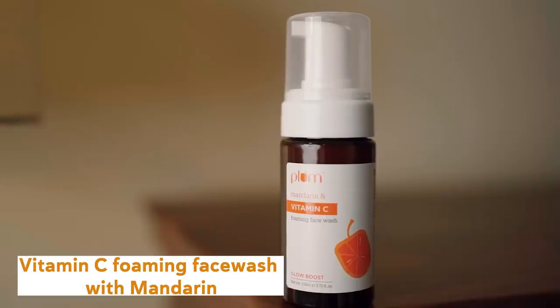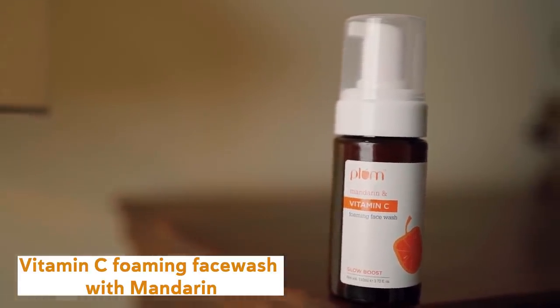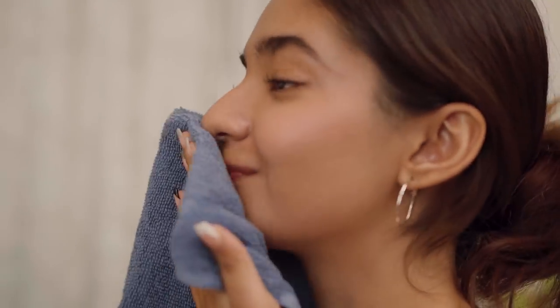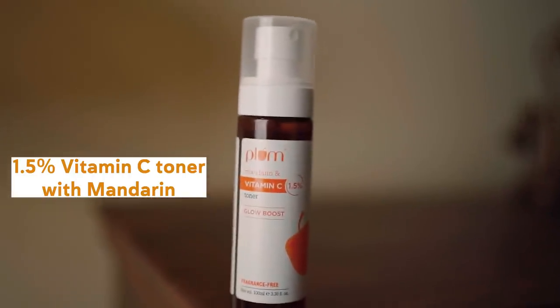First of all, I use the Vitamin C Foaming Face Wash to remove all the dirt and impurities that get trapped within my skin whenever I'm out for shoots. This foaming face wash cleanses my skin without stripping out the moisture. Then the 1.5% Vitamin C Toner comes into action — it literally refreshes my skin instantly, thanks to the treasure of ingredients like witch hazel and propanediol.